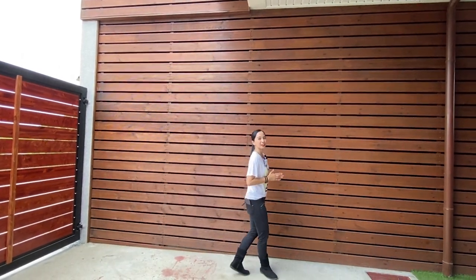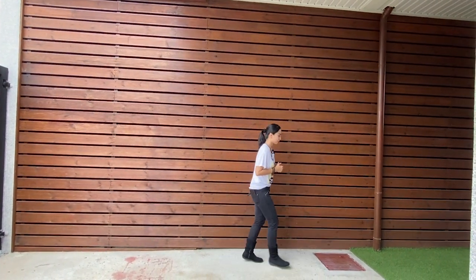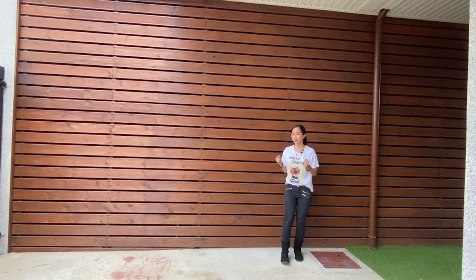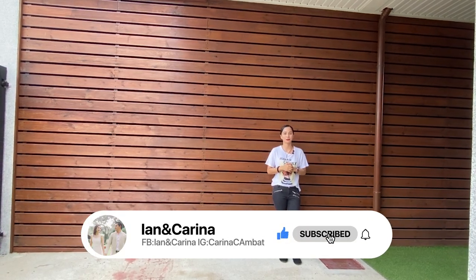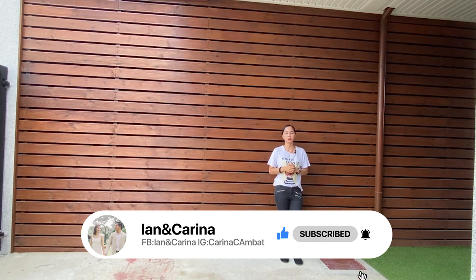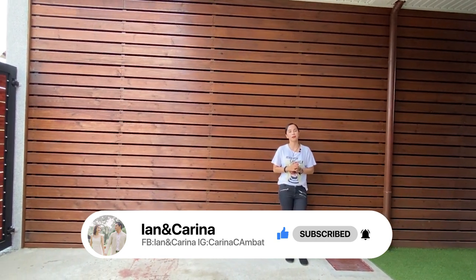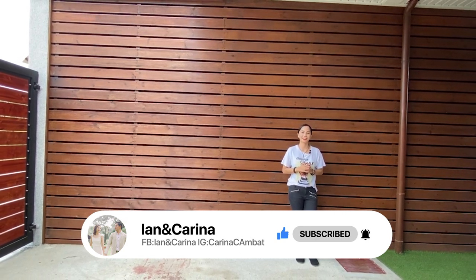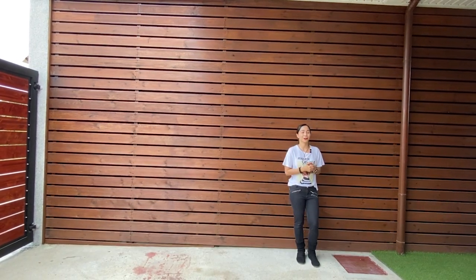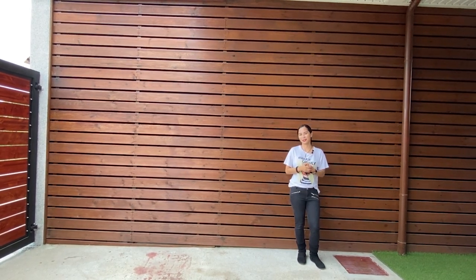Hi and welcome to our channel. In today's vlog, we are yet to feature another house and lot for sale. If you are new to our channel, please don't forget to subscribe and hit the notification bell so you'll be updated whenever we have new videos. Also, please don't forget to like our Facebook page at Ian and Karina and follow our Instagram account at Karina C. Ambat. So for now, we have a brand new house and lot for sale for your viewing pleasure.